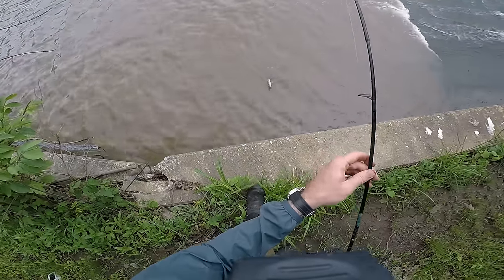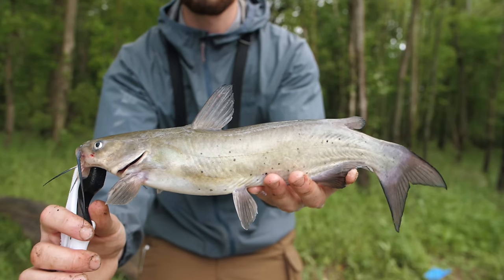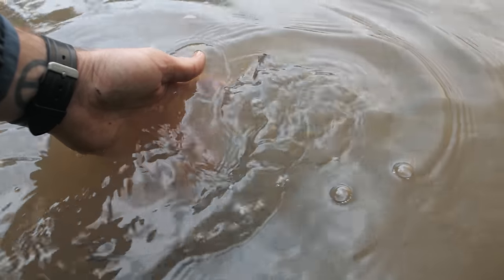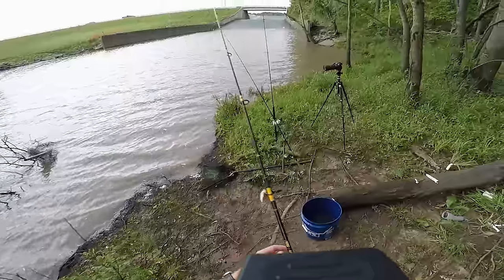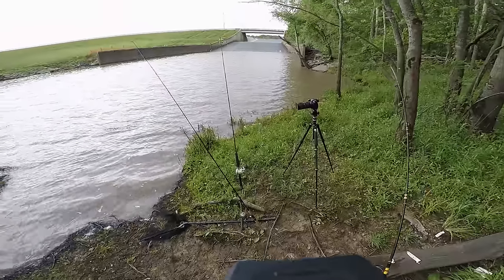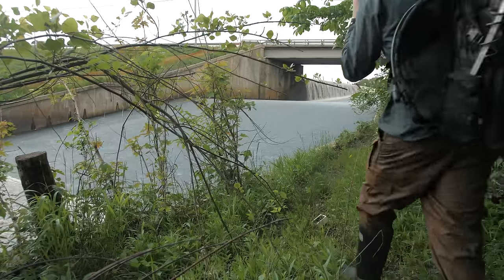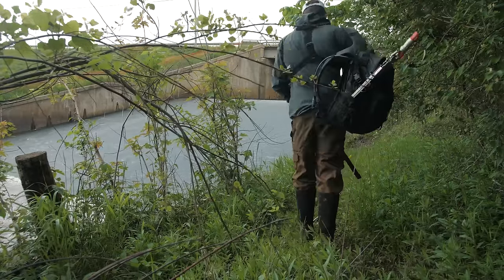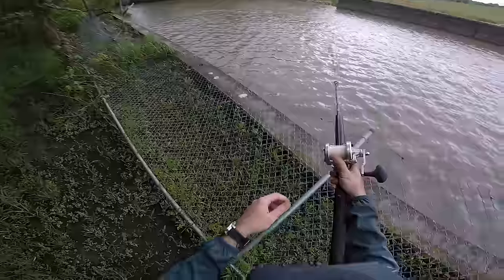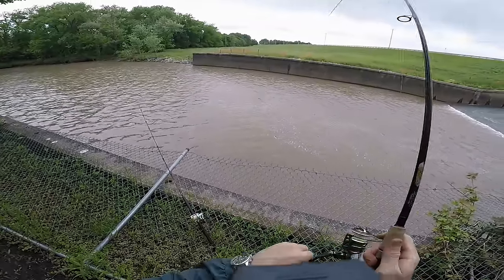What in the world did I just catch? Oh, it's a channel catfish! See you later, buddy. I think I'm actually going to move all of my stuff over to where I caught that bluegill and that channel catfish — it seems like there's a lot of fish activity going on right where that water is spilling into the creek. I feel like that's going to be my best bet at catching a big fish.